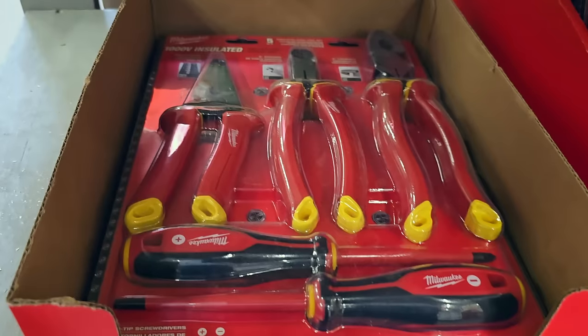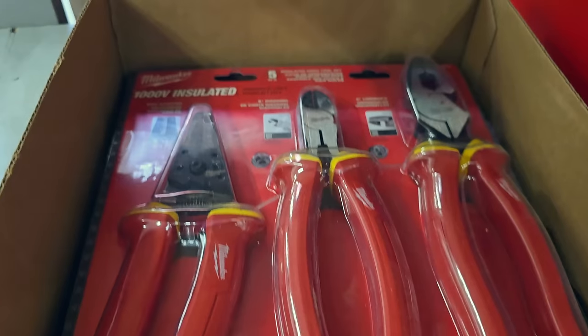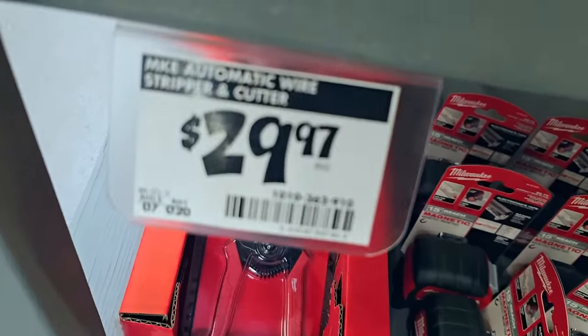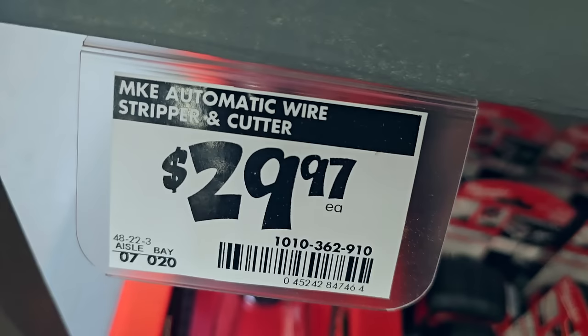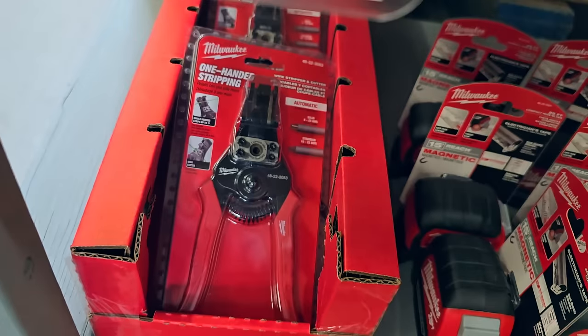That set provides two screwdrivers, two different pliers, and wire strippers for $99. Automatic wire strippers and cutters are $29.97 - really nice to use. I personally have an off-brand version and really like them.